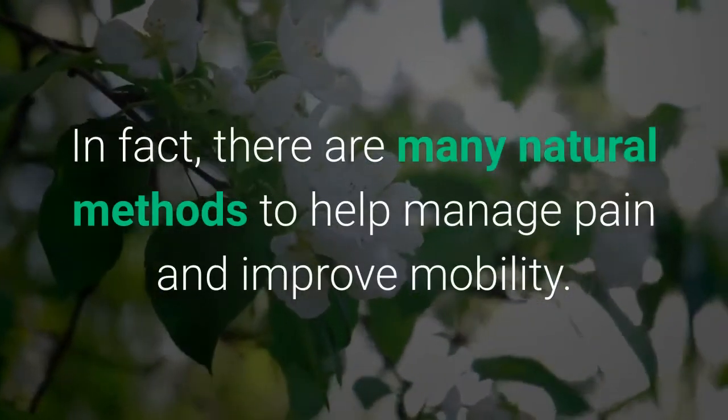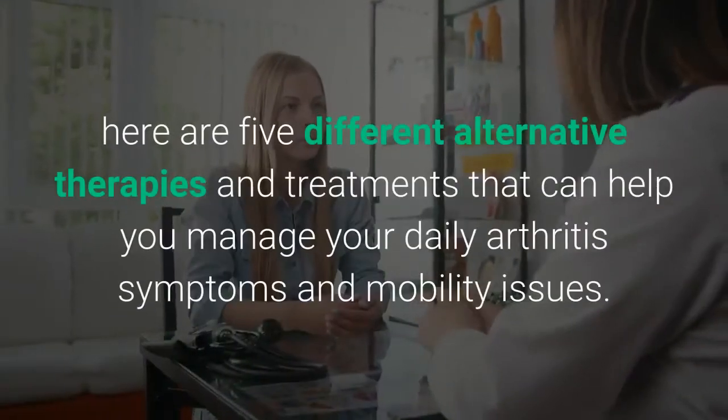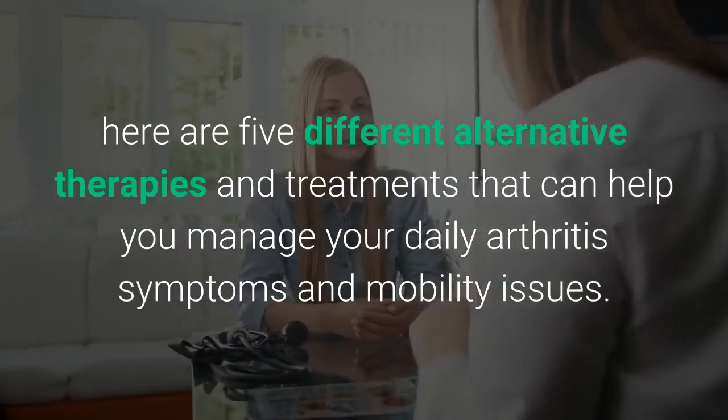In fact, there are many natural methods to help manage pain and improve mobility. Here are five different alternative therapies and treatments that can help you manage your daily arthritis symptoms and mobility issues.